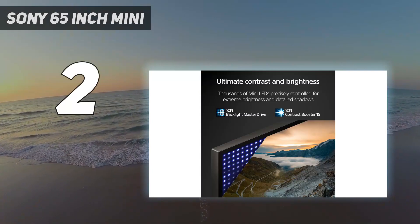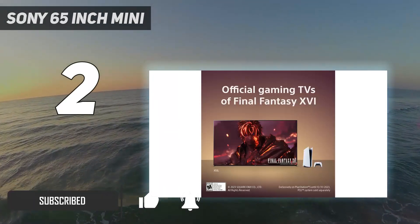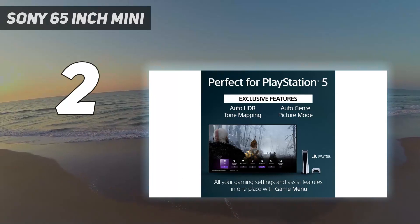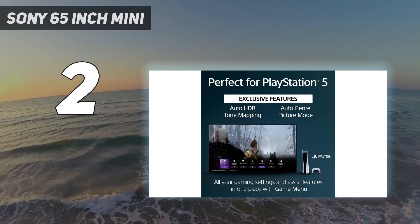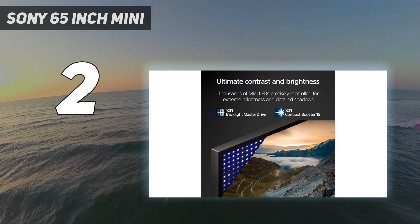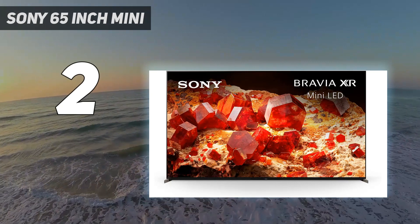Number two on my list: the Sony 65-inch Mini LED X93L/X93CL. If you're not in a dark room, a premium TV with an LED backlight like the Sony X93L is a better choice than the Samsung S90C OLED, making it the best TV for watching sports in a bright room. It gets significantly brighter than the Samsung, making it a better choice in a bright living room or outdoors. It also has an acceptable viewing angle, making it a good choice for watching the big game with friends. While it doesn't have the OLED's super-deep blacks, they're still quite good. The user-friendly Google TV platform has a large selection of streaming apps including the most popular sports apps, so you can stream the big game without an external streaming box.